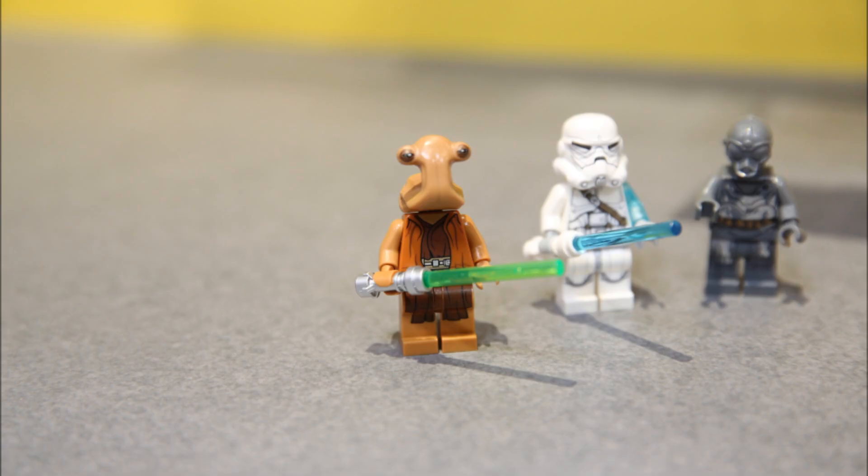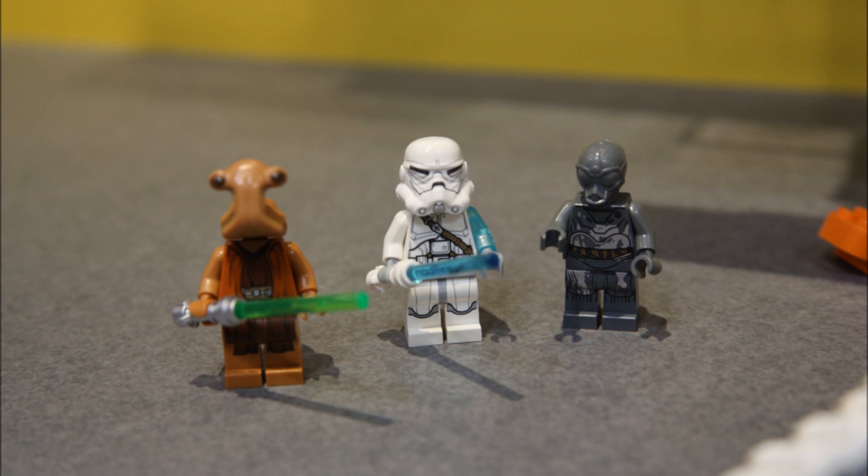This is a very vague set and we don't have much information about it except the minifigures, which are really cool. The first one is that Pablo-Jill type figure — I don't think it's actually Pablo Jill, but it's a new mold of that species which we see a lot in Star Wars. There's also Jek-14 in a stormtrooper helmet with a different design — a little odd. He's got printing on his arm just like with the lightning arm.